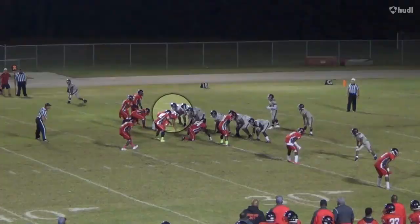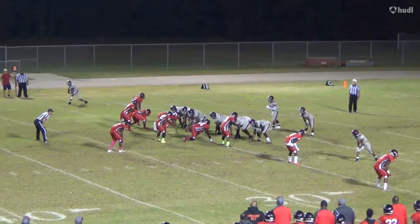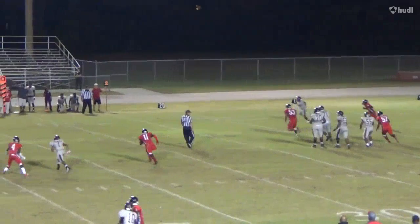Everyone who has seen Yule in action raves about his motor, and on this play he put it on display. The quarterback rolls to the right away from Yule, but instead of giving up and allowing the linebackers or secondary to make the play, he pursues the quarterback and gets in on the tackle 10 yards downfield.